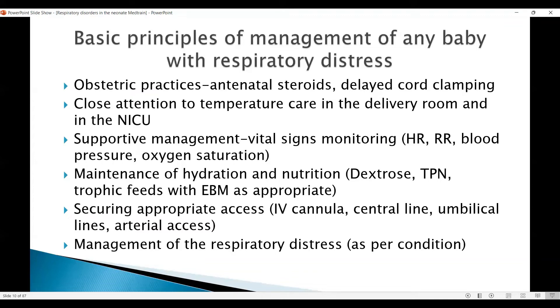Hydration and nutrition are important. The longer the baby stays sick, the more important TPN becomes, because if you are not providing protein and appropriate level of calories, the baby will be in a catabolic state and the baby's defense mechanisms will not work appropriately. We should also initiate trophic feeds with expressed breast milk as soon as we can.